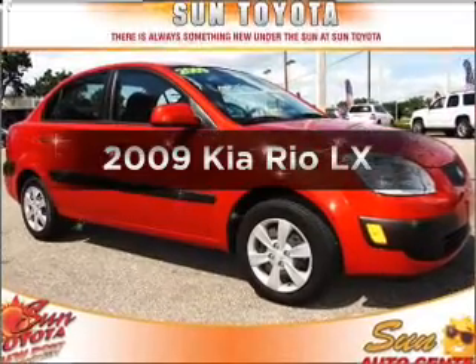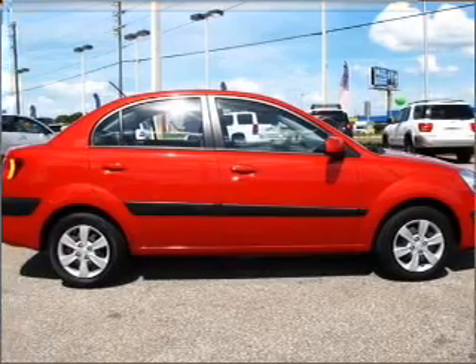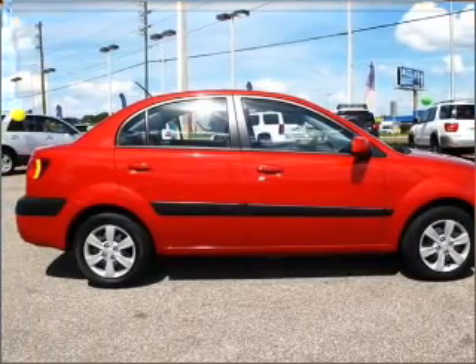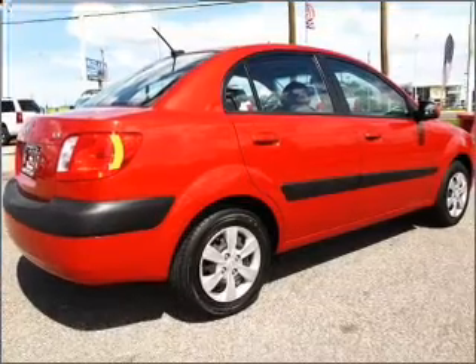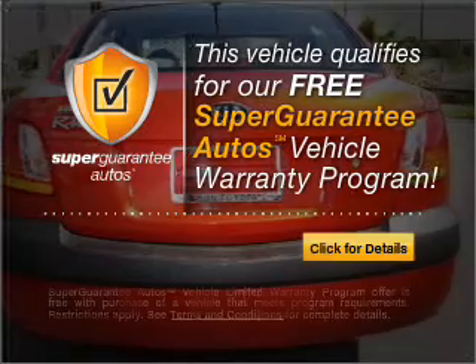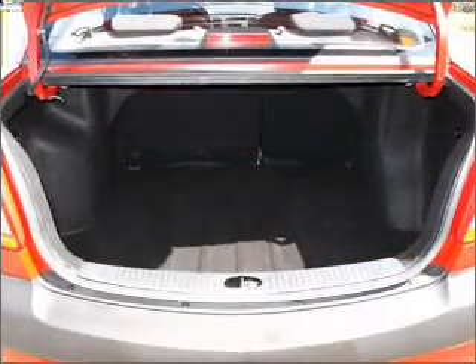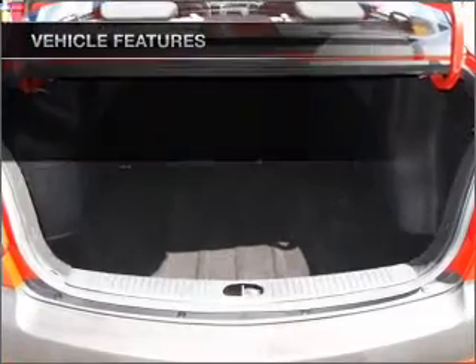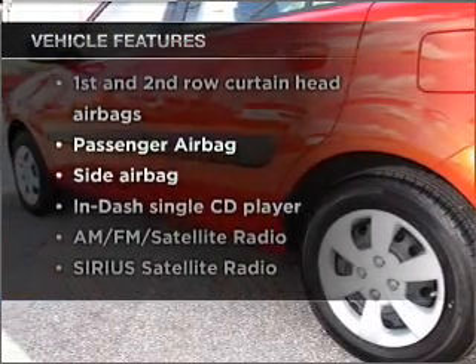Introducing the 2009 Kia Rio. Find everything you want in a ride under one roof with this vehicle. With an efficient four-cylinder engine that responds smoothly to its automatic transmission, this vehicle qualifies for our free Super Guarantee Autos Vehicle Warranty Program. Buy a vehicle and get a free warranty from us only at everycarlisted.com. And with these notable features, you won't want to miss out on the opportunity to own this amazing vehicle.